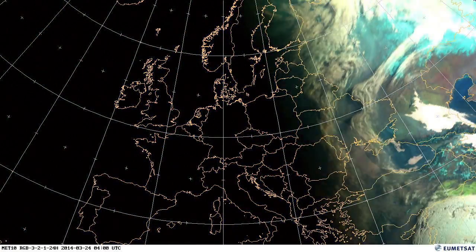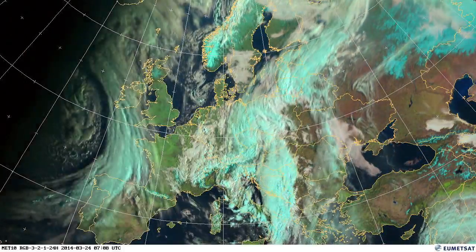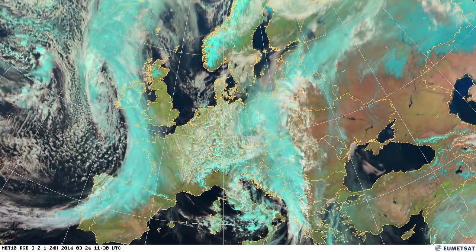During the day here in the east you can see cloud melting away over the Black Sea as the day goes on and the temperature warms.